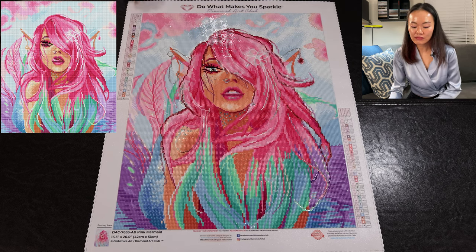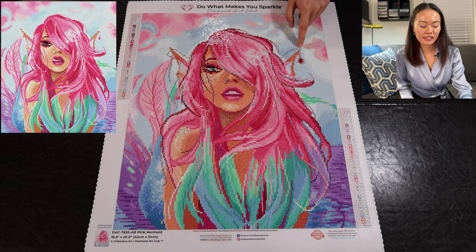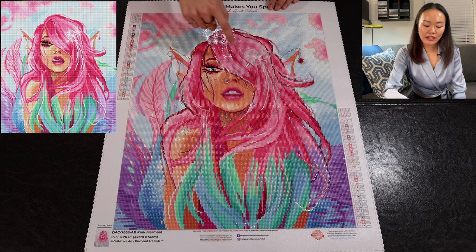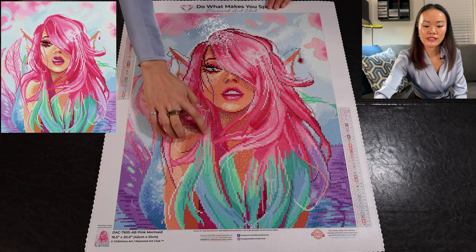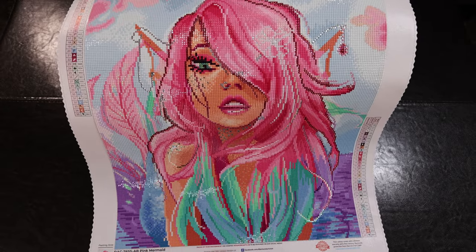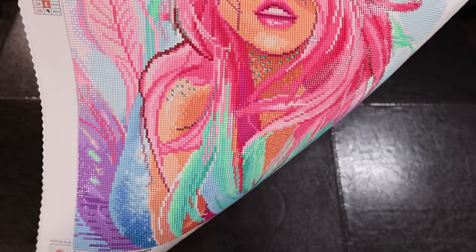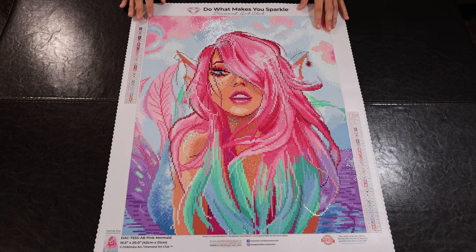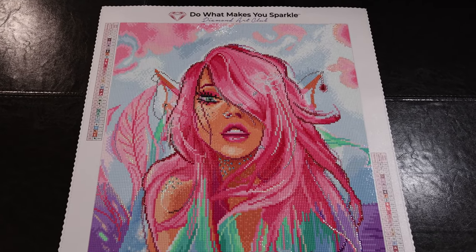I also replaced some diamonds here with clear crystal sparklers — they're round diamonds — because these look more like an accessory she's wearing on her head, making it more jewelry-like. The hair pieces I replaced mostly with pearls as well, going down through the hair accessories, because I felt these should be made of pearls given that she is a mermaid. There are also some other modifications I made specifically around her face.